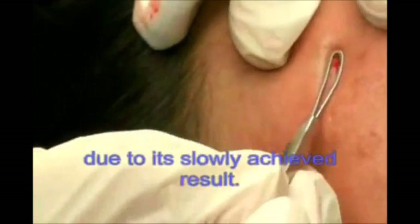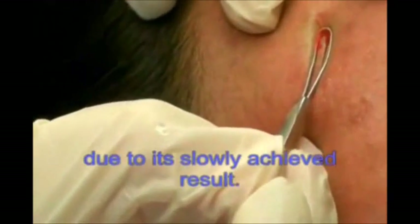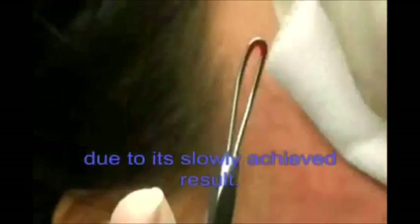Breaking the skin's surface until it bleeds are invasive procedures that are not recommended because of the chance of infection.